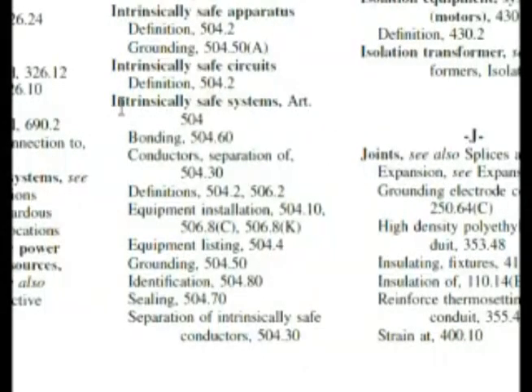So let's go to that part of the code first. We're at the index — intrinsically safe systems — and it's article 504. Now remember, hazardous locations start with 500 and have the low 500 numbers, so here we are right in the middle of it. As we go down and look for something, look at this: 504.70, sealing. And that's what the question was asking — the qualities of the seal: should it be explosion proof, flame proof, none of those, or both?